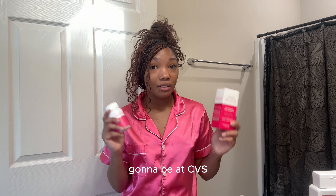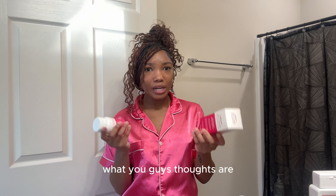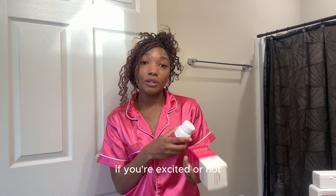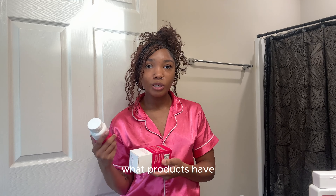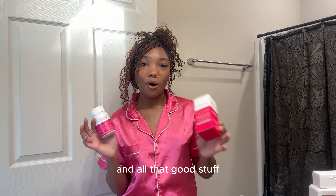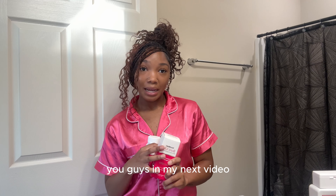Let me know down below what your thoughts are — if you're going to try it or not, if you're excited that it's going to be at your nearest CVS, what products you've used before from Nutrablast, and all that good stuff. I'll see you guys in my next video.